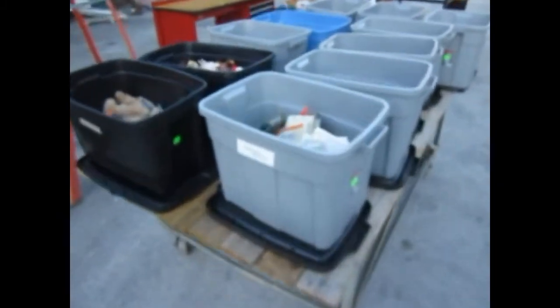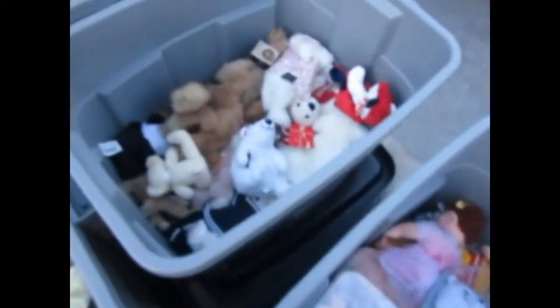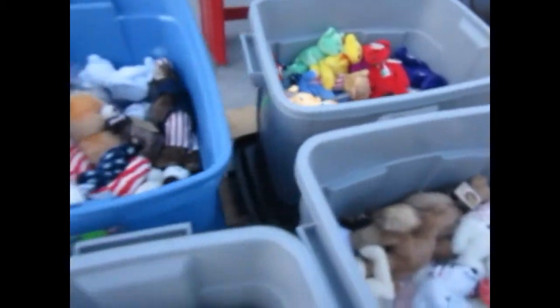Beanie Babies — look at this right here. If you're looking for some holiday shopping, some gift-giving, some stocking stuffers right here. We have Ty toys, Ty Beanies, tub after tub after tub. Look at these beauties. There's some Boyd's Bears in there, some more Ties over there.